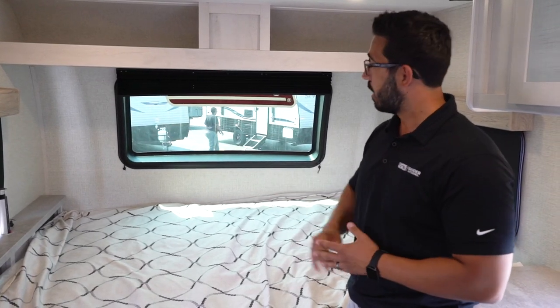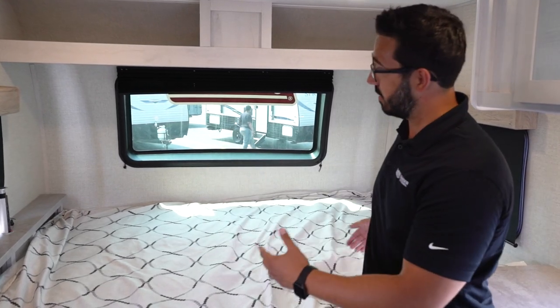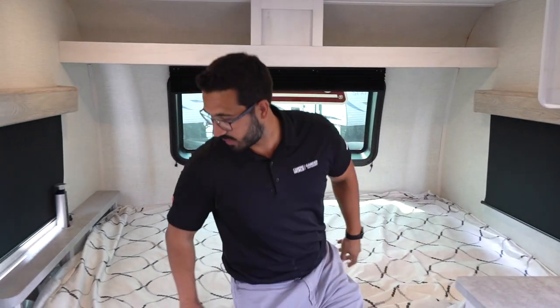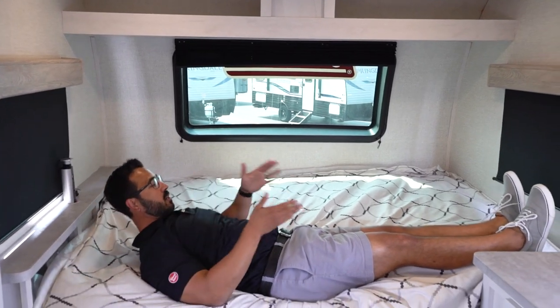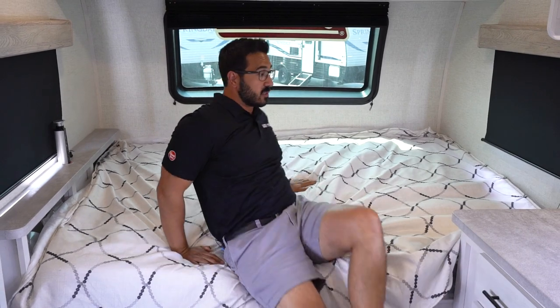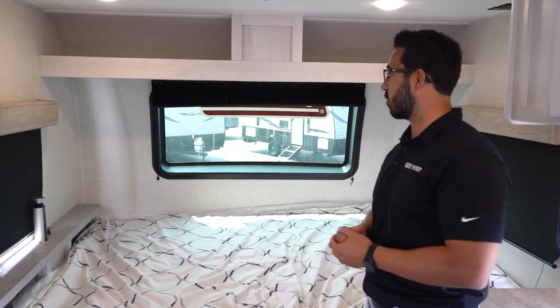The bed is oriented east to west, but it is over six feet. Let me show you — if I put a pillow right here, you can see that my feet are not touching the wall. That's a big deal. A lot of times you have these smaller RVs with an RV queen where your feet are cramped or hanging off, but here that's not going to be an issue.